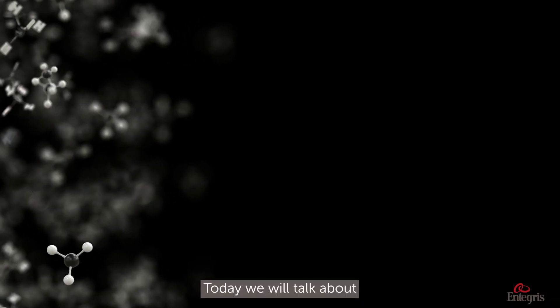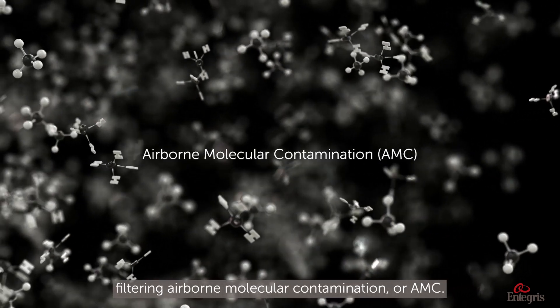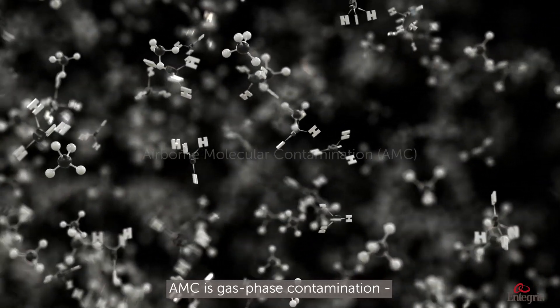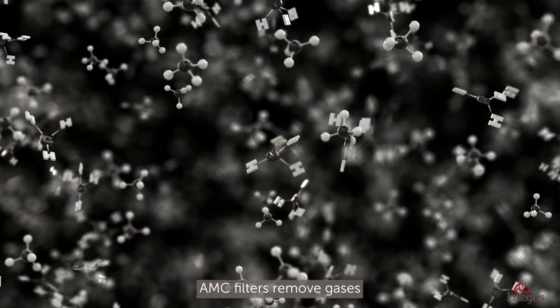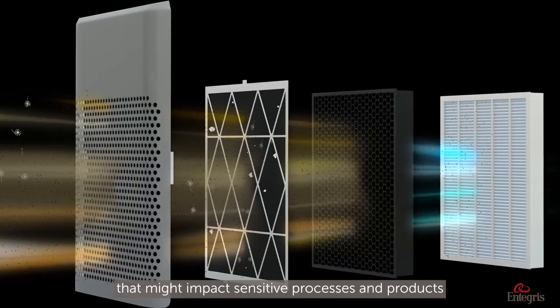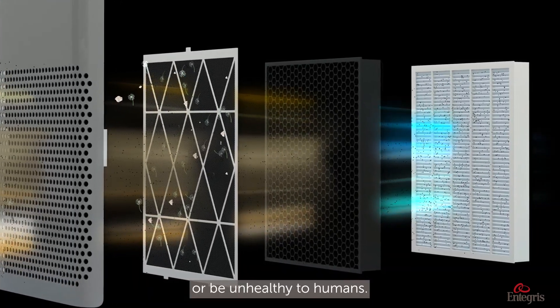Today we will talk about filtering airborne molecular contamination, or AMC. AMC is gas phase contamination — chemicals in the air. AMC filters remove gases that might impact sensitive processes and products, or be unhealthy to humans.